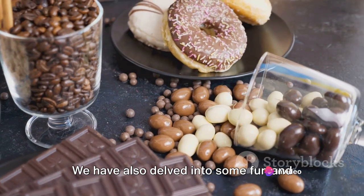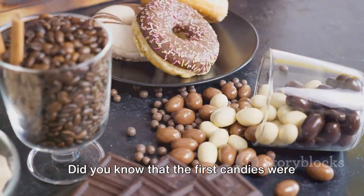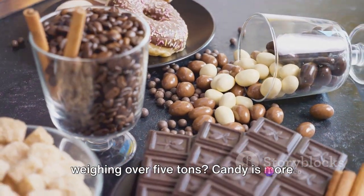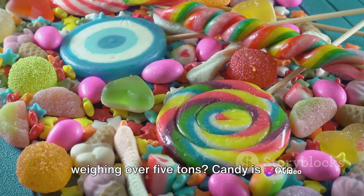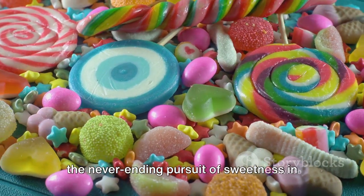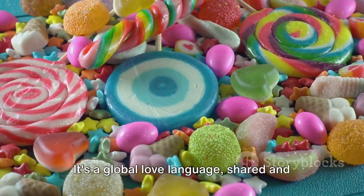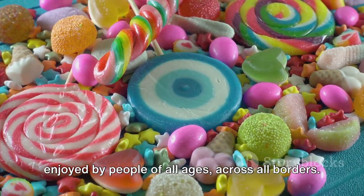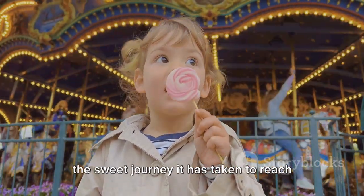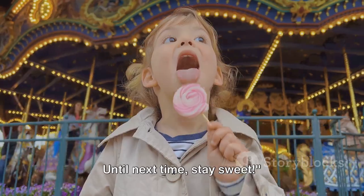We have also delved into some fun and surprising facts about candies. Candy is more than just a treat — it's a testament to human creativity and the never-ending pursuit of sweetness in our lives. It's a global love language, shared and enjoyed by people of all ages across all borders. Next time you unwrap a candy, remember the sweet journey it has taken to reach your taste buds. Until next time, stay sweet.